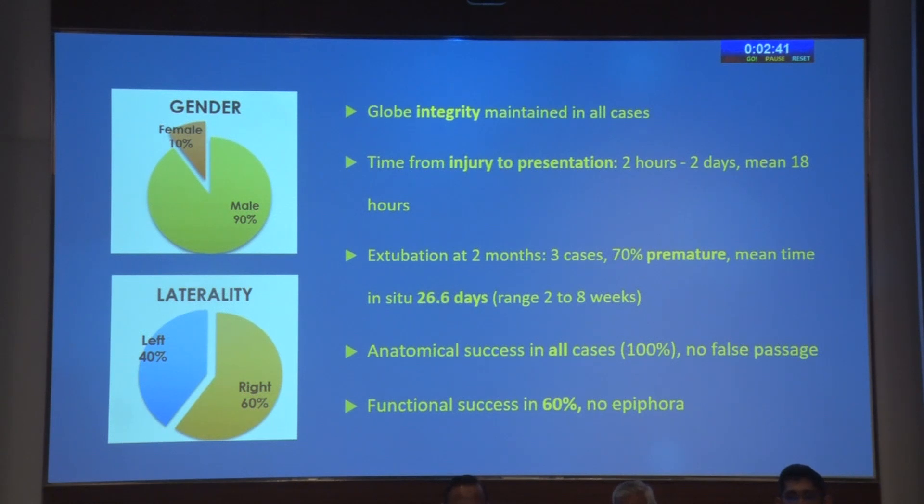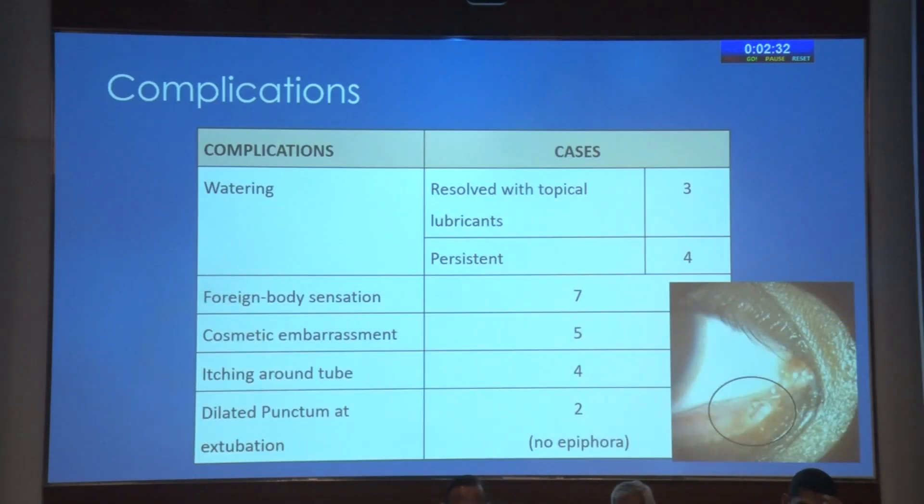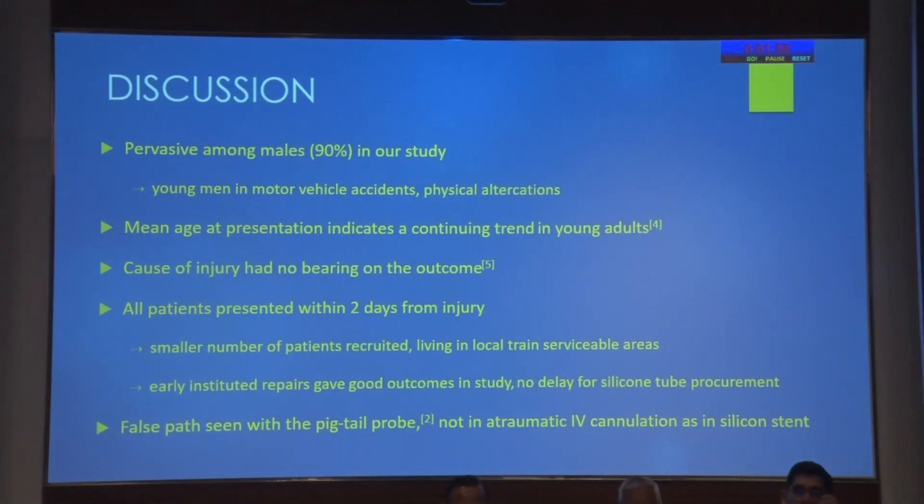Most patients presented by 18 hours, as early as 2 hours and as late as 48 hours. Extubation as planned was only done in 3 cases and 70% were prematurely extruded. Anatomical success was seen in all cases but functional success only in 60% who had no epiphora. Watering was the most common complaint and in three persons this resolved one week post-operatively to asymptomatic levels with topical lubricants, persisting in the other four. Foreign body sensation was equally common. Cosmetic embarrassment was seen especially in younger patients, one of whom was a school girl who insisted on extubation within two weeks. Itching around the tube was also seen, and an interesting finding was the dilated punctum seen in two patients in whom the tube was kept in situ for more than 28 days.